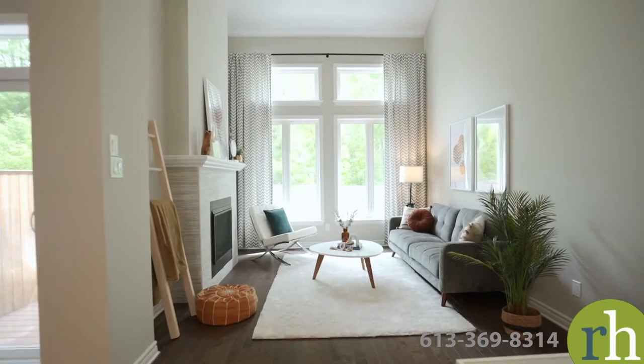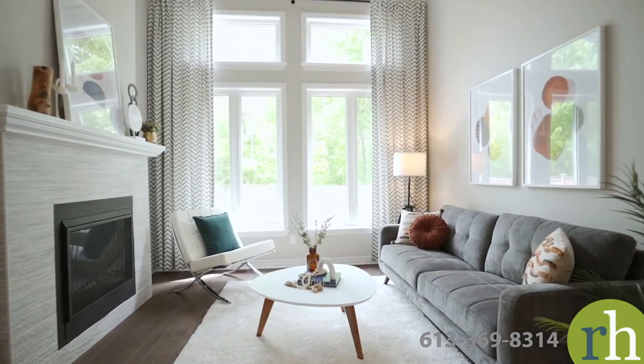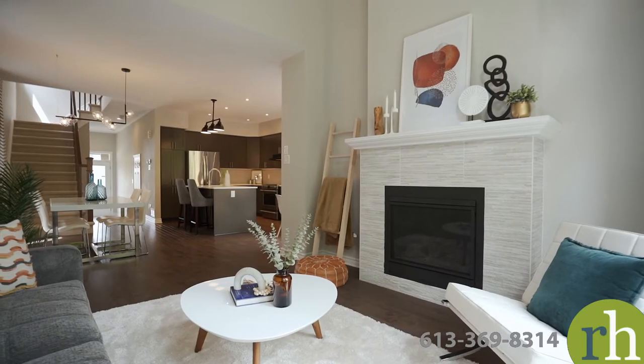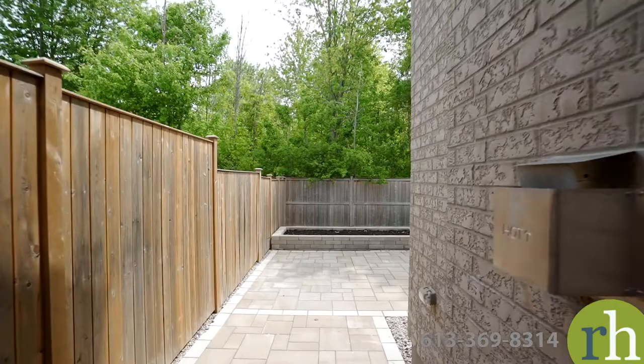Your living room enjoys plenty of natural light through a wall of high south-facing windows set beneath the cathedral ceiling. A gas fireplace with stone tile surround provides a focal point for furnishings and decor. A sliding glass door connects your casual dining nook with a fully fenced backyard.